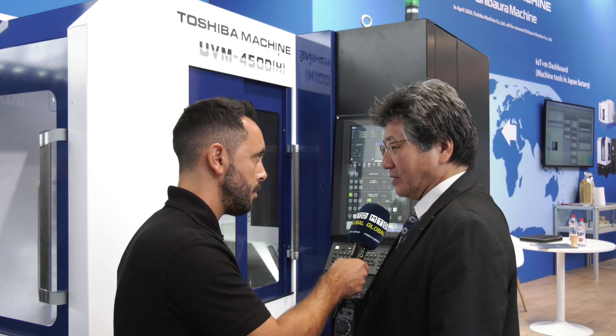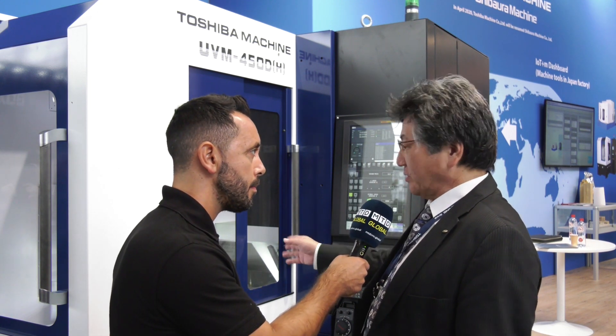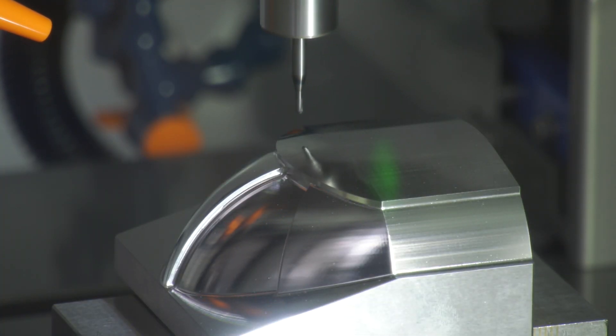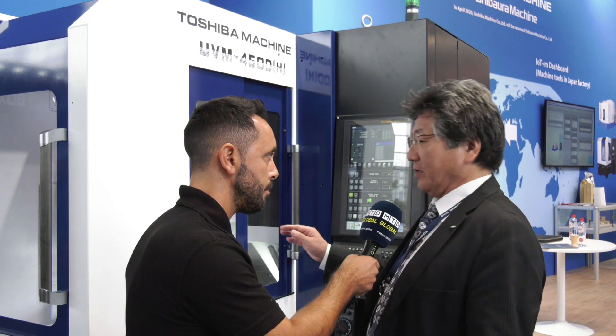60,000 rpm is very quick — what kind of components would you look to make on a machine like this? Normally we recommend, for example, reflector lamps on passenger cars, from headlights or rear stoplights. We don't need any grinding system; the surface is very accurate and precise.